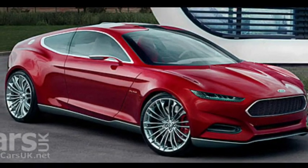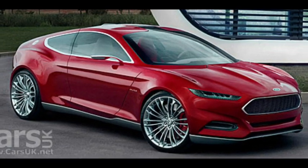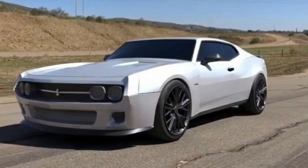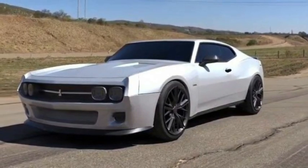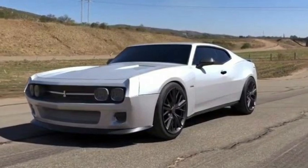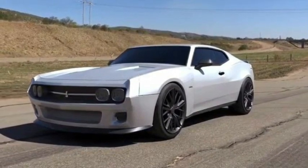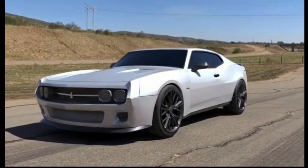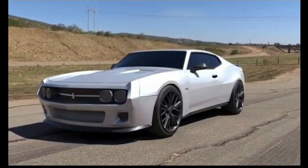At first glance, this new Ford Galaxy is a big step away from the original with its flowing lines and smooth look. However, looking a little closer reveals the original Galaxy's large coupe format. There's not much on the market like this anymore, and it screams personal luxury. This design brings Ford into the 21st century.